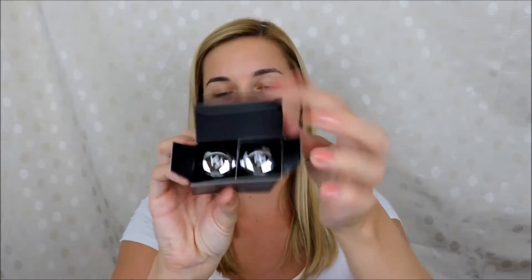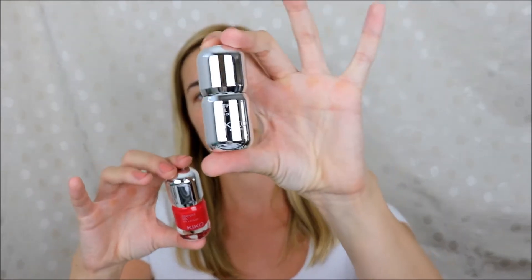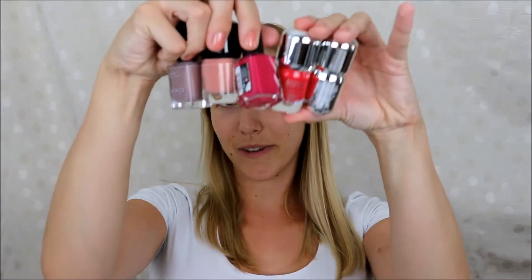I also bought this Perfect Gel Duo. In here you get a nail polish which is colored and then a top coat which is supposed to give you a gel-like effect. I will try this out and make another video with my nail polish collection and a bit of a declutter, because I have probably around 50 nail polishes or even more. I'll give you an update on how all these Kiko nail polishes work. Now let's move on to makeup.